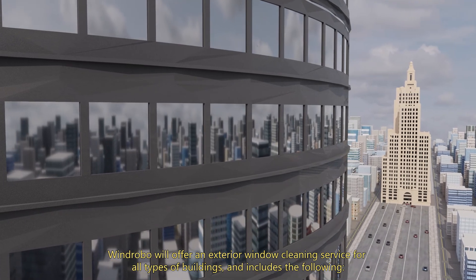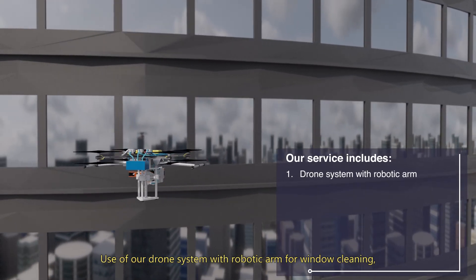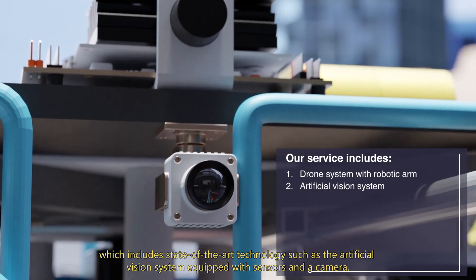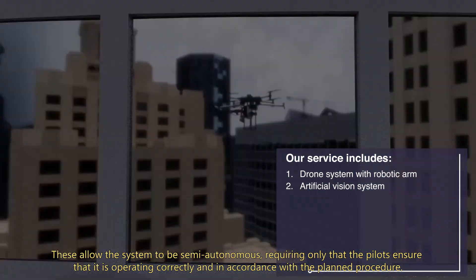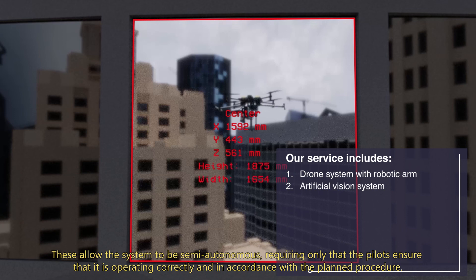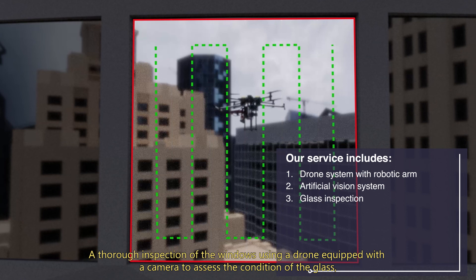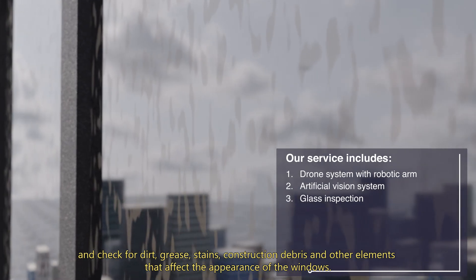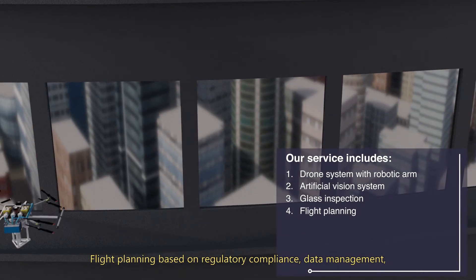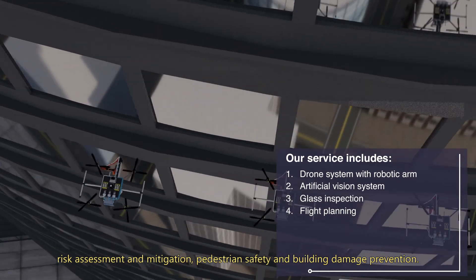WinRobo will offer an exterior window cleaning service for all types of buildings and includes the following: use of a drone system with robotic arm for window cleaning, which includes state-of-the-art technology such as an artificial vision system equipped with sensors and a camera. These allow the system to be semi-autonomous, requiring only that the pilots ensure it is operating correctly and in accordance with the planned procedure. A thorough inspection of the windows using a drone equipped with a camera to assess the condition of the glass and check for dirt, grease, stains, construction debris and other elements. Flight planning based on regulatory compliance, data management, risk assessment and mitigation, pedestrian safety and building damage prevention.